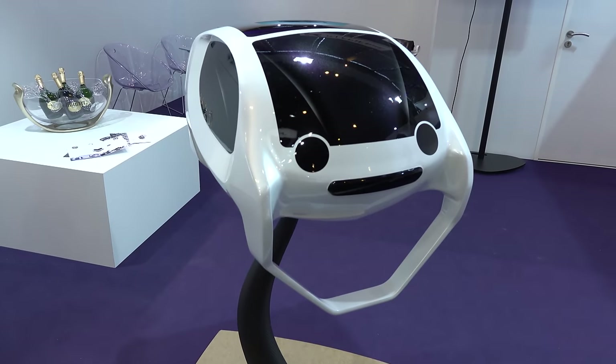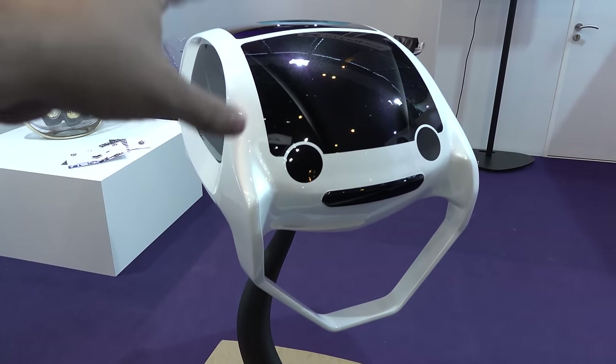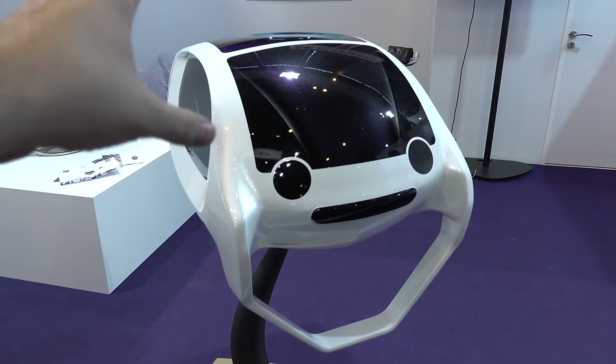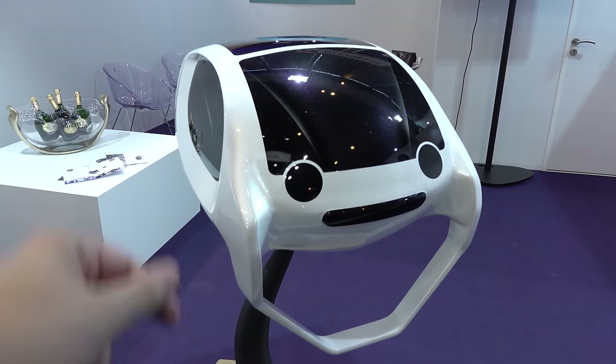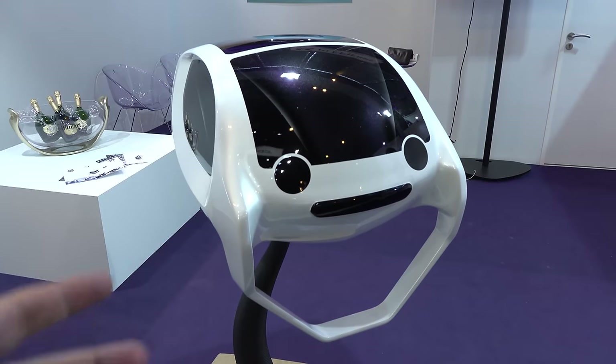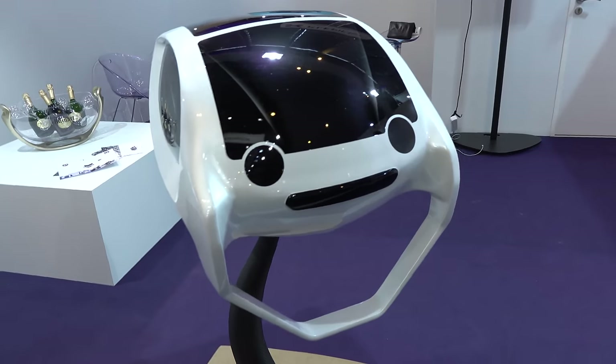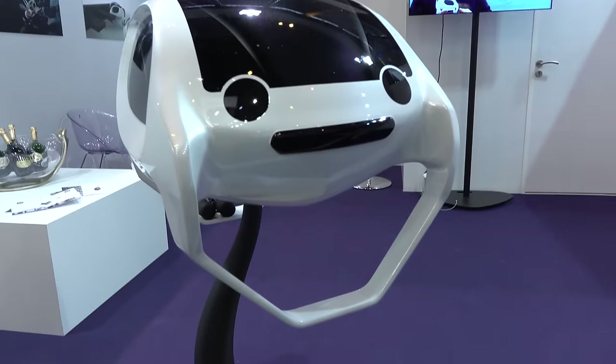This happy little guy right here could be your new water taxi. This is Sea Bubbles, and this is something that's pretty much very new. It's going to be coming out maybe soon. The general idea here is no emissions, very low power, and it's an electric vehicle that comes out of the water — so it essentially hovers. On the bottom, this will act as a wing.